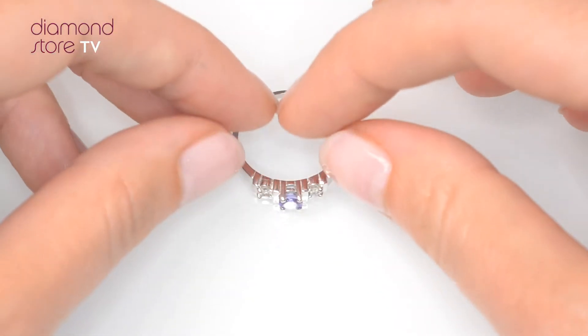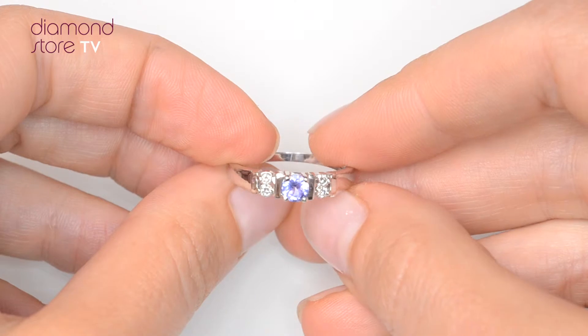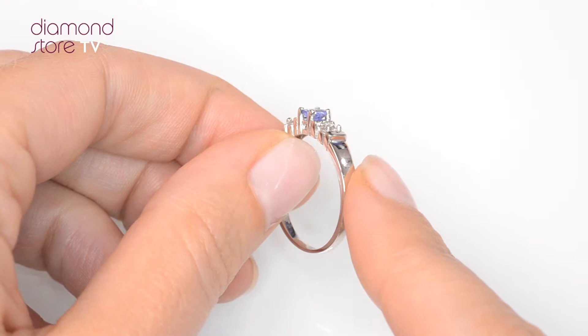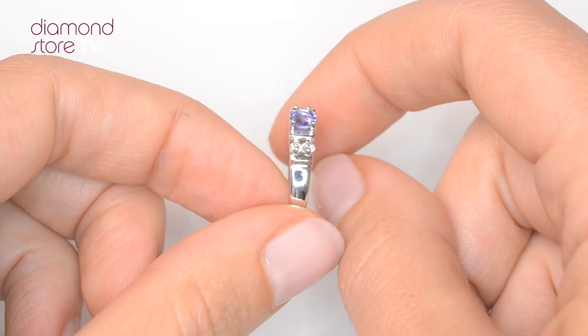Fine diamond jewellery from the Diamond Store. A handcrafted ring, the perfect gift for any occasion. This beautiful 9 carat white gold ring looks stunning in a claw setting.